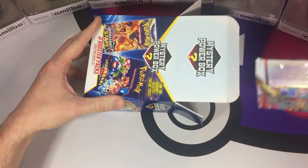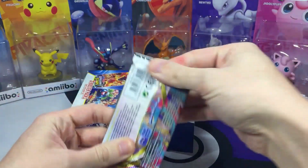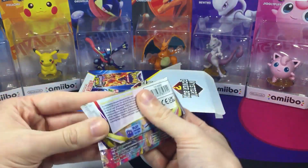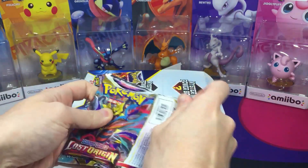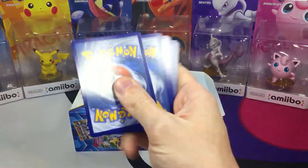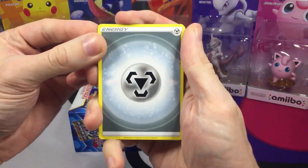All right, so what's gonna be our first pack? Looks like Lost Origin. So it looks like they got some newer packs in these mystery power boxes. Guys, do you like these mystery boxes or would you rather just have me open them and kind of be the guinea pig?